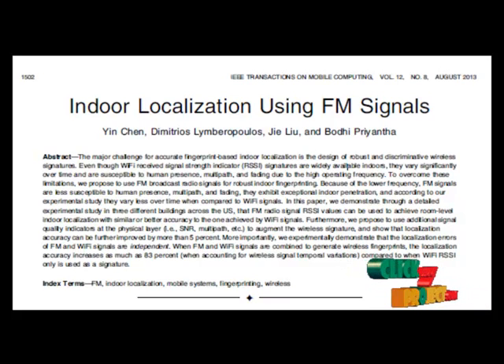Even though this approach has been successful in localization, it exhibits several limitations when considering indoor environments where a person needs to be localized at a room level. To address these limitations, we study the feasibility of leveraging alternative wireless signals to augment or even replace Wi-Fi signals for fingerprinting. In particular, we propose to use FM broadcast radio signals for fingerprinting indoor environments.